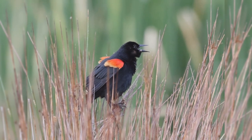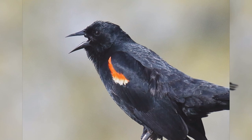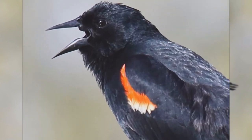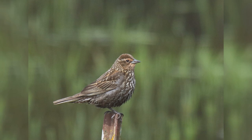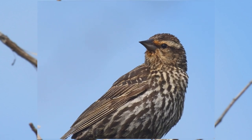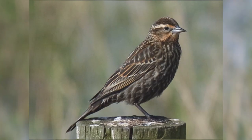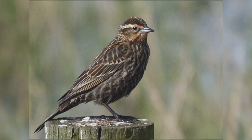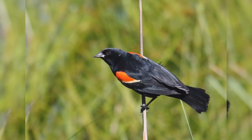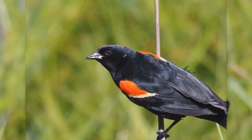Males are glossy black with yellow-edged red shoulders that can be hidden in the scapular feathers when the wings are at rest. Females are a bit smaller than males. They are pale, with heavy brown streaks on the underparts. Some populations show buff on the face. They may confuse beginners into thinking they are some kind of a streaky sparrow. The flat crown and very straight and sharply pointed bill point to their identification as blackbirds. At your feeder, they will eat black oil sunflower seeds and suet.